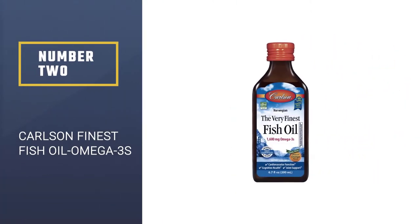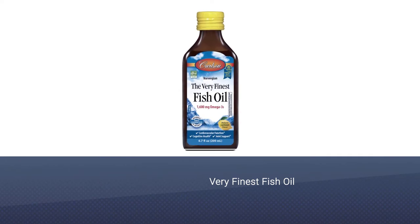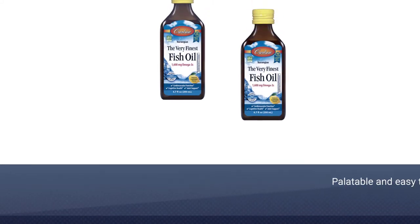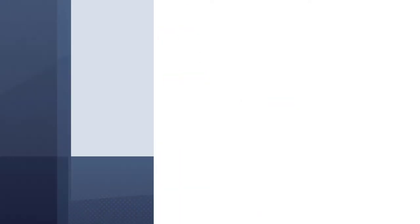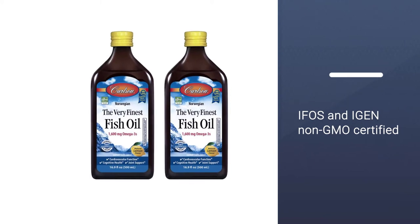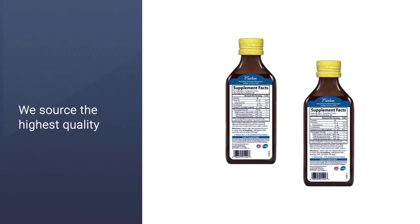Number 2: Carlson Finest Fish Oil Omega-3s. If you have trouble swallowing pills and aren't a fan of gummies, you may want to try Carlson Labs' The Very Finest Fish Oil. Each teaspoon of the potent liquid provides 1,600 milligrams of omega-3s, with 800 milligrams EPA and 500 milligrams DHA from Norwegian fish oil. It's palatable and easy to swallow. Evidence suggests that consuming fish oil supplements with a high-fat meal may improve the absorption of EPA and DHA. This fish oil is made with the highest quality and is also IFOS and IGEN non-GMO certified. Note that this product requires refrigeration.